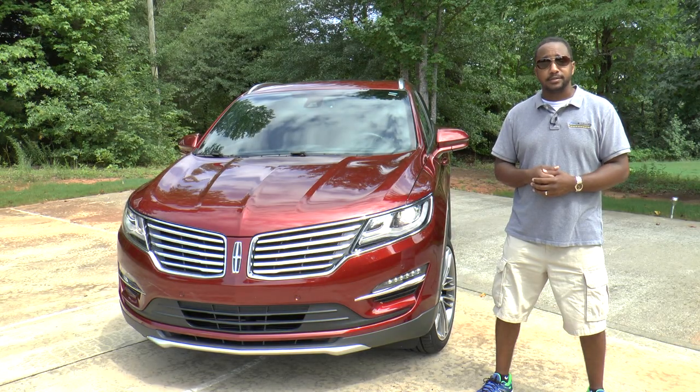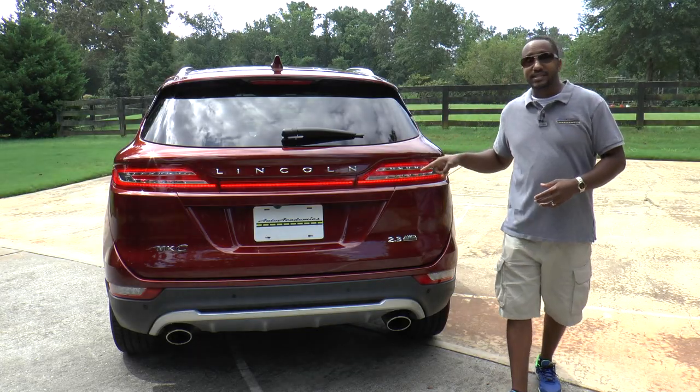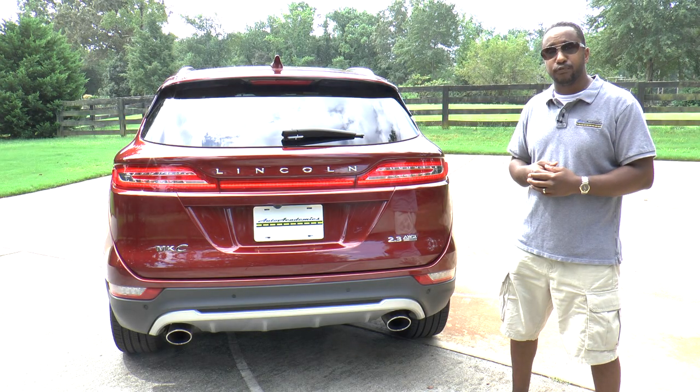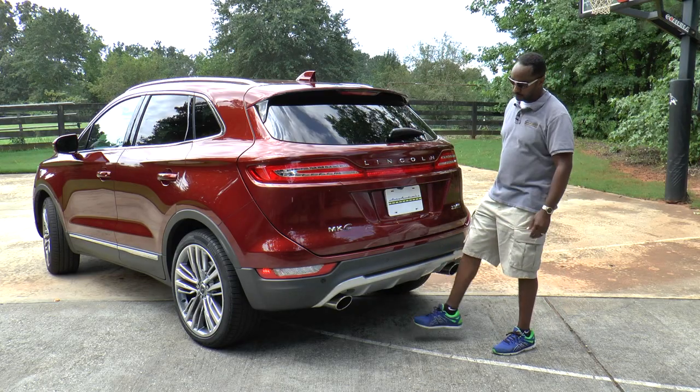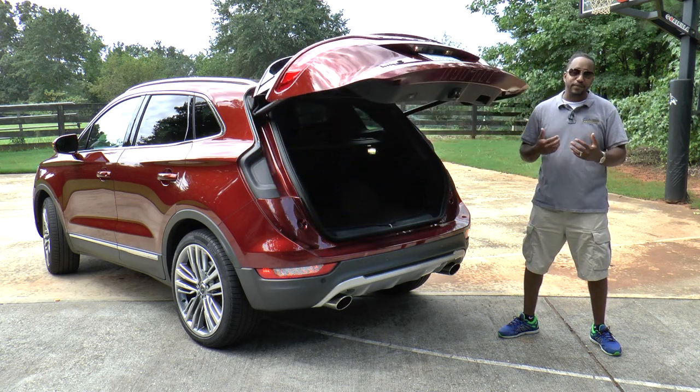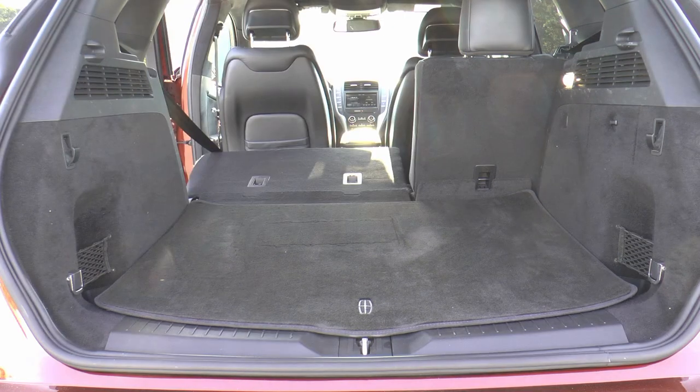In back, the LED taillights stretch from one side to the other, as does the wraparound hands-free liftgate. With just a kick of your foot under the rear bumper, you get access to 53.1 cubic feet of cargo space.